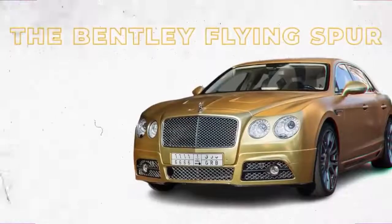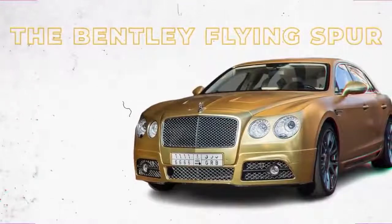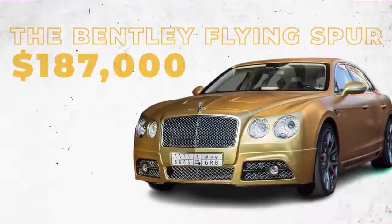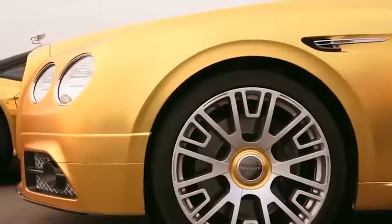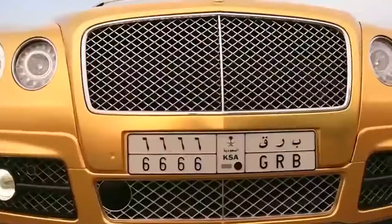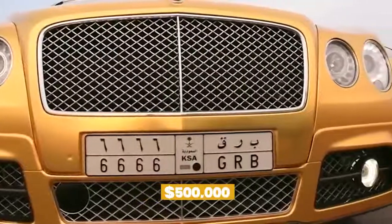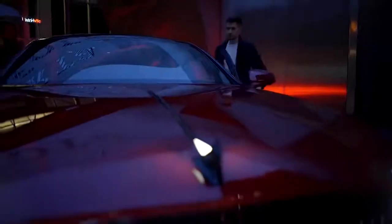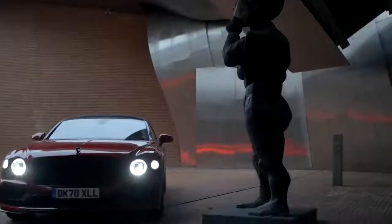The Bentley Flying Spur is one of the more affordable luxury cars on the market, with a base price of just $187,000. However, Turki bin Abdullah wanted to take his Flying Spur to the next level — what better way than to wrap it in gold? Bin Abdullah's $500,000 Bentley Flying Spur has a W12 engine that can generate 616 horsepower, so it's both powerful and flashy.